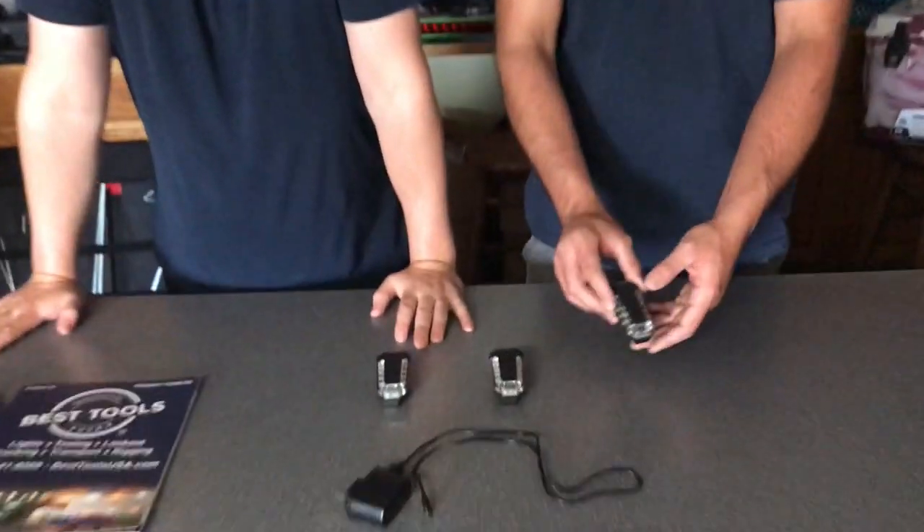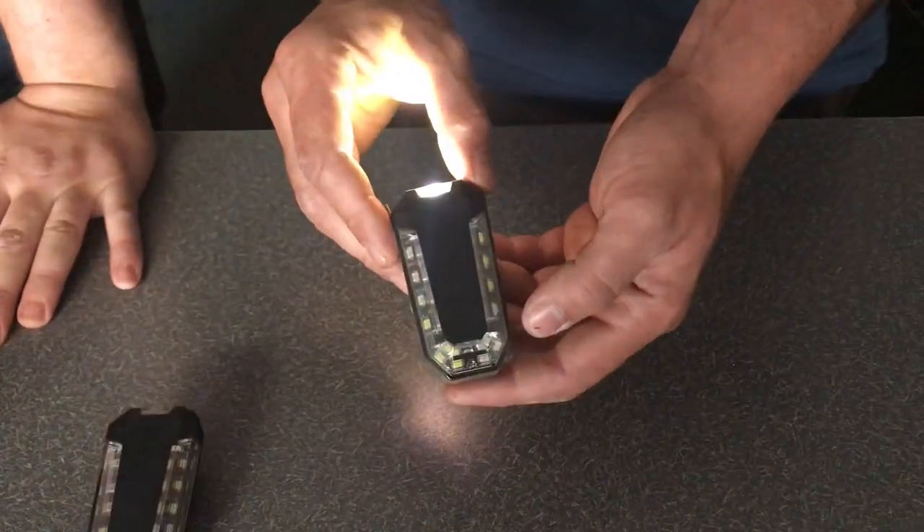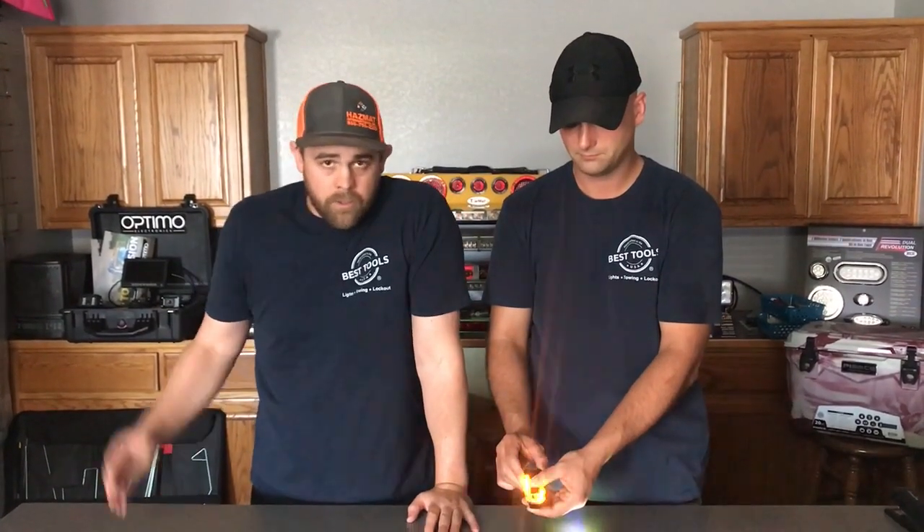Hi, this is Todd and Patrick with Best Tools introducing a new product called the Twilight. Take your clip-on LED light with you. Too many people in the towing industry, police and fire, and other municipalities are getting hit on the side of the road. This is an inexpensive way to be seen and alert oncoming traffic to move over.